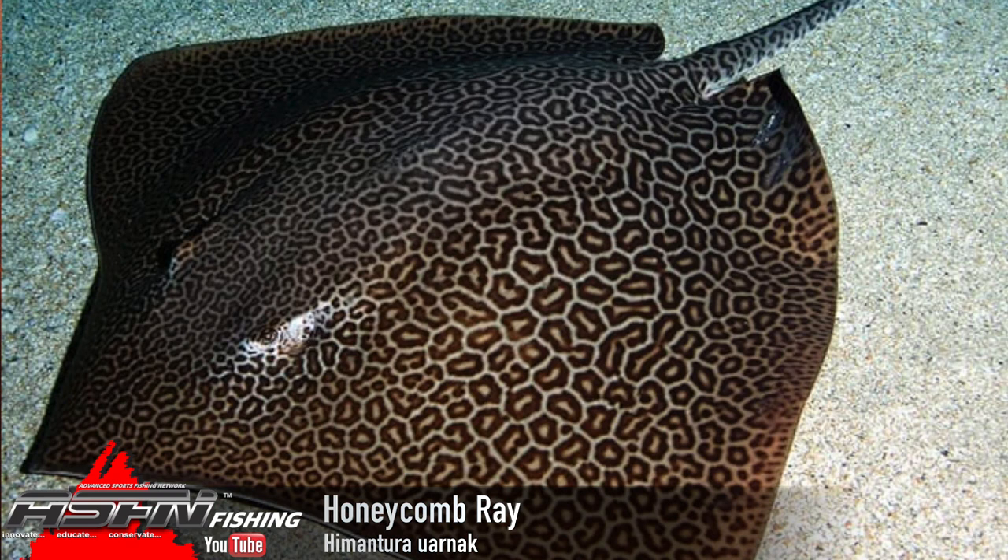They've got that beautiful mottling pattern on the top. There are no other rays really like it, so it's a very easy one to distinguish. If you ever land one, you'll know it's a honeycomb because your back will be sore for about a week afterwards — they are incredibly, incredibly strong and stubborn fish.